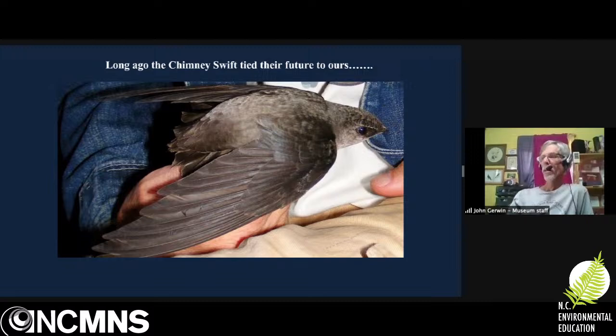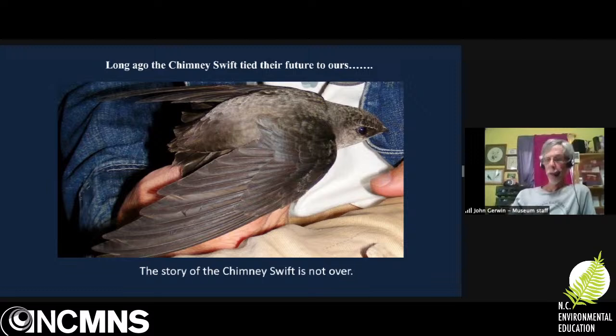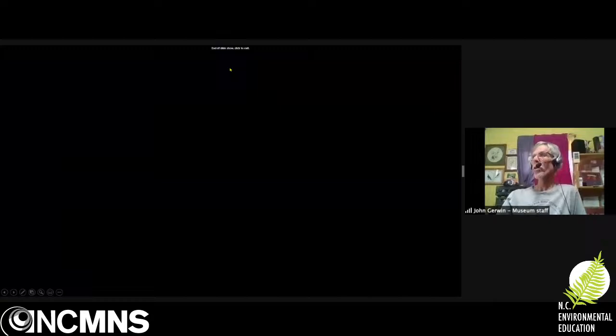With that, I'm done. Happy to answer questions. We like to say that long ago the chimney swift tied their future to ours, but the story is not over. There are a number of challenges for chimney swifts — their numbers are declining, we're losing habitat through urban renewal, and we still have a lot to do to keep chimney swifts on the landscape. I'll turn it back over to you, Chris.